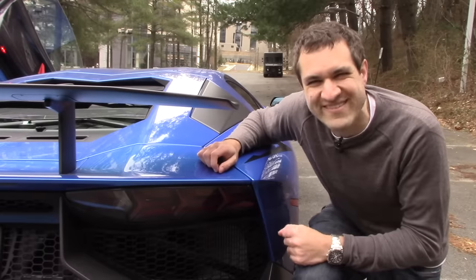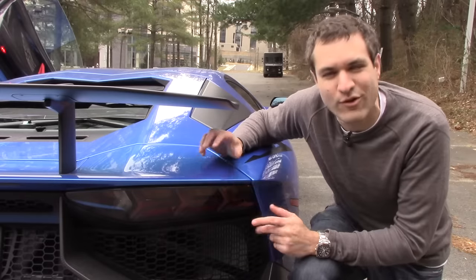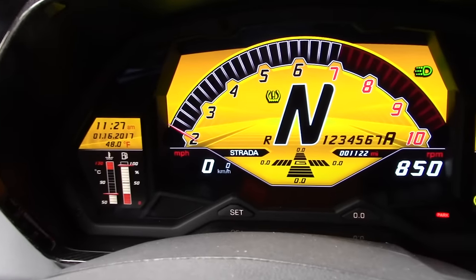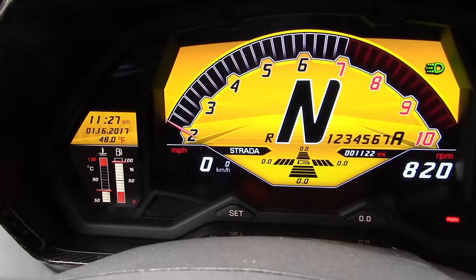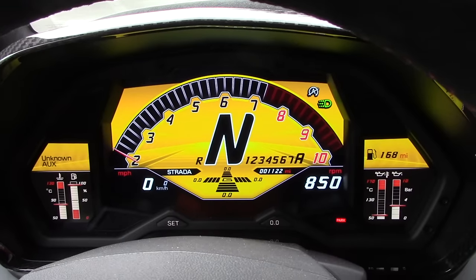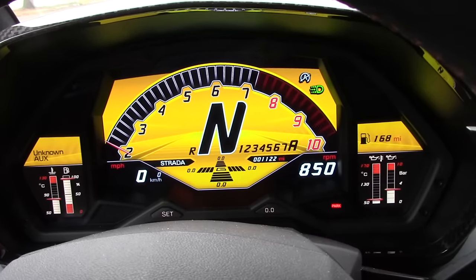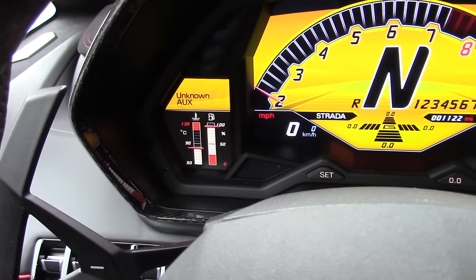Another cool thing about the Aventador is the rear turn signals. Check that out — it points the direction you're going to turn. It looks a lot cooler than a turn signal on your normal everyday family car. Another incredibly cool thing is this gauge cluster. Tell me this is not the coolest gauge cluster you've ever seen. While most other modern exotics have a reconfigurable center gauge cluster, in this thing you are just looking at the tachometer so you can focus on driving. The only reconfigurable portion is down here, where you can change between telephone, auxiliary, and a few of the gauges.